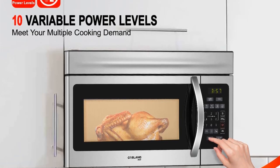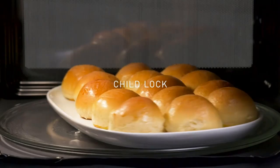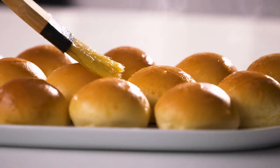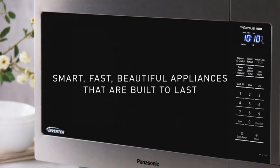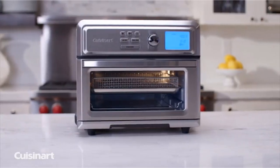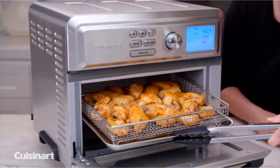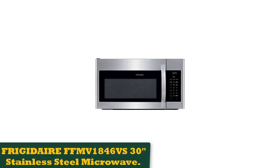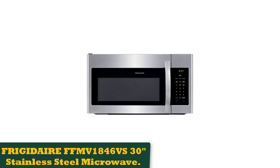On the negative side, a few users had issues with the exhaust fans, saying they were loud but didn't ventilate air very effectively. Overall, it's a capable machine producing 1,000 watts and boasting a large capacity at almost 2 cubic feet to handle the cooking needs of any family, with great sensors for efficiently cooking or reheating anything.